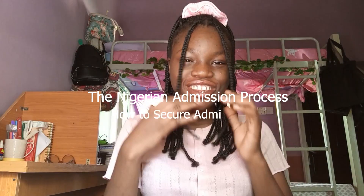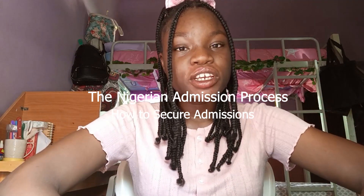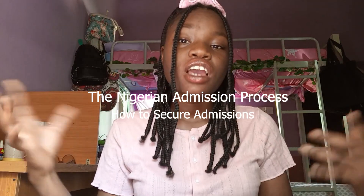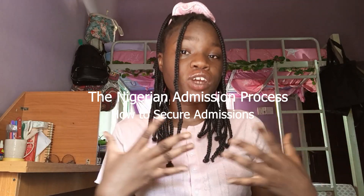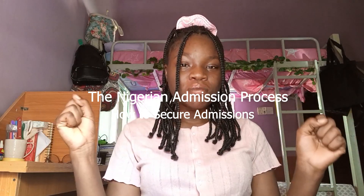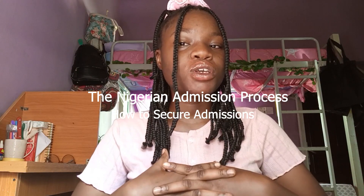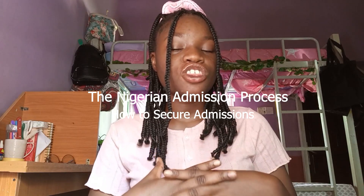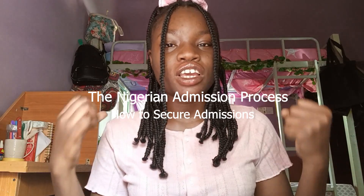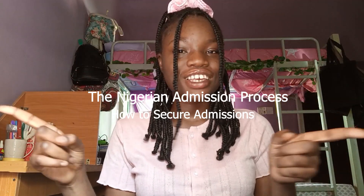Hi guys, welcome back to my channel. Thank you so much for the likes and the comments. If you're like me, you're probably wondering how the Nigerian admission system works and how you can leverage it to secure admission this very year, no matter what your JAMB score is. I'm going to do a video on this — it's going to be all about how the admission process in Nigeria works and how you can take advantage of it and not wait another year to get a degree.